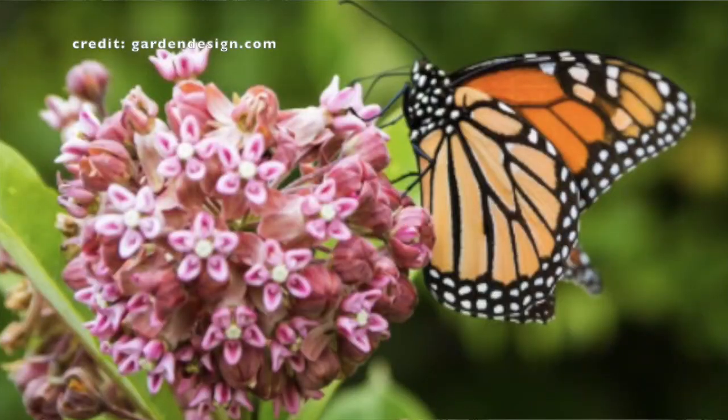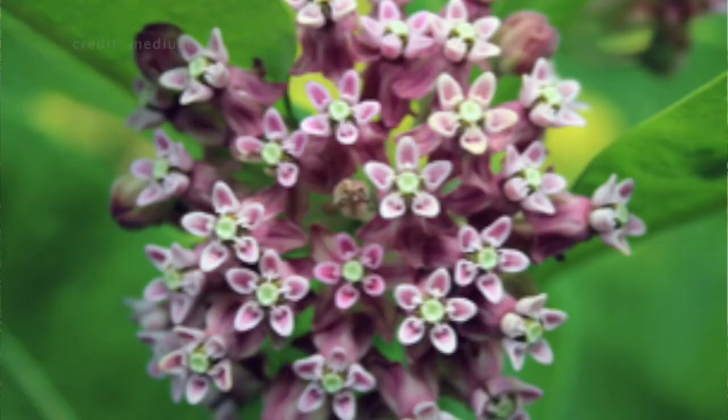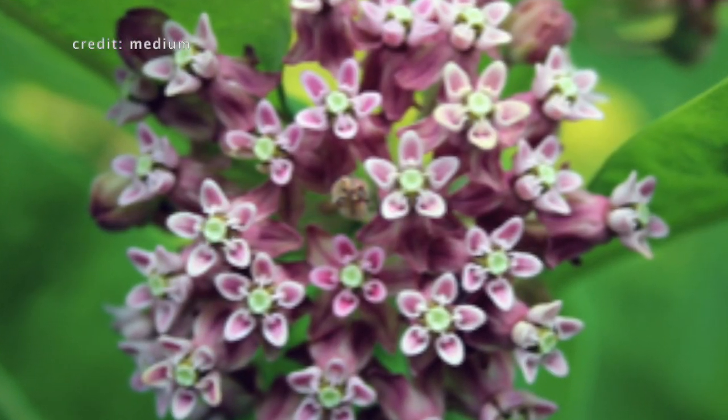Monarch butterflies lay their eggs on a specific type of plant called milkweed, and they only lay their eggs on a few different types even though there are many. Milkweed actually has something in it called cardiac glycosides, which are toxic to humans in larger quantities but in small quantities can be okay.